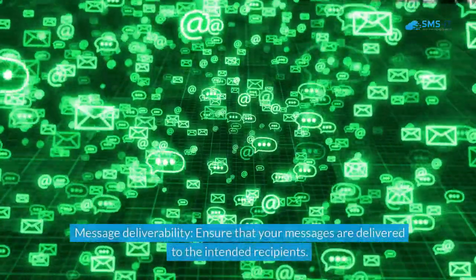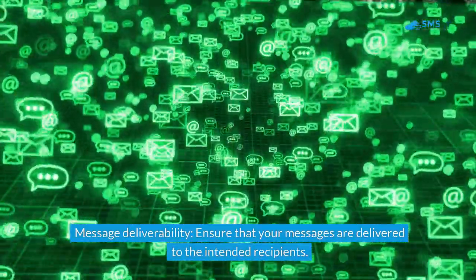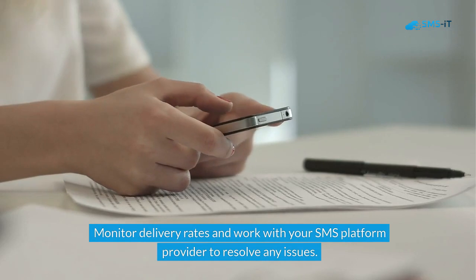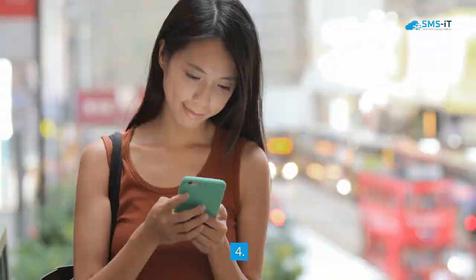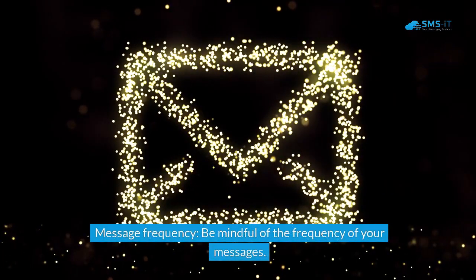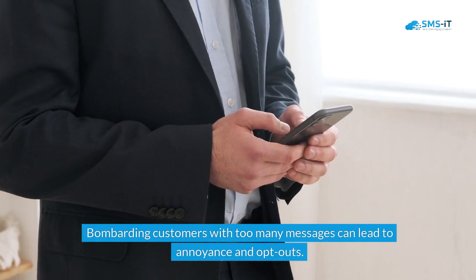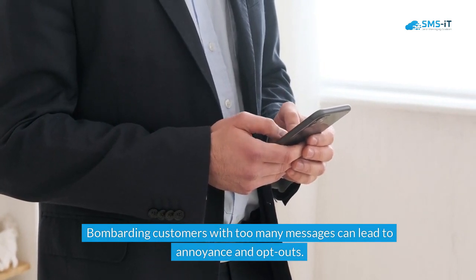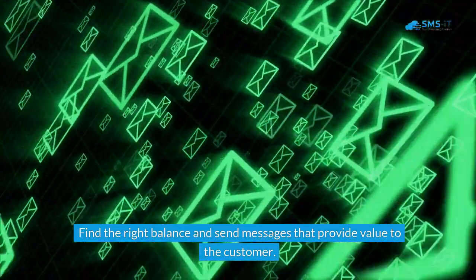Third, message deliverability — ensure that your messages are delivered to the intended recipients, monitor delivery rates, and work with your SMS platform provider to resolve any issues. Fourth, message frequency — be mindful of how often you send messages, as bombarding customers with too many messages can lead to annoyance and opt-outs. Find the right balance and send messages that provide genuine value to the customer.